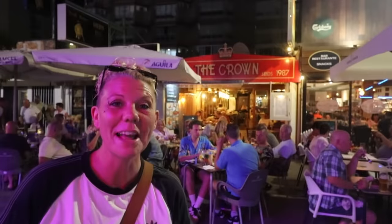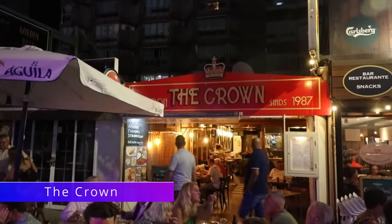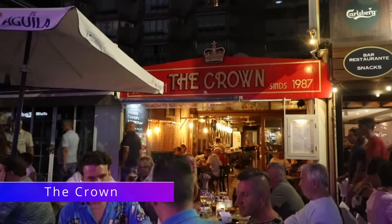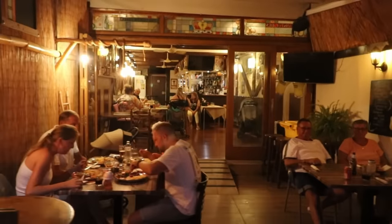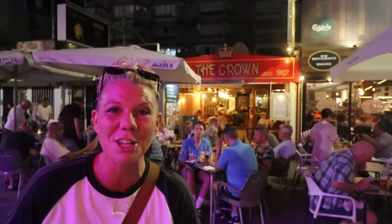Next to the Halfway House is the Crown, or De Kroom — a Dutch bar and restaurant and another long-established place on the street. It's a great little bar, and I know it's the cameraman's favourite place to come for a steak.